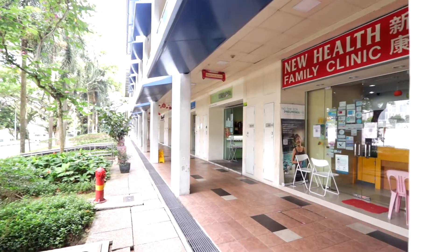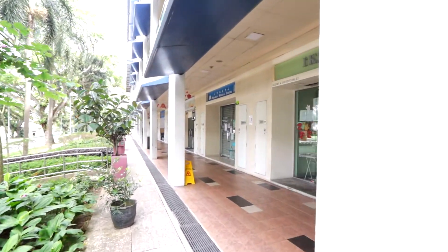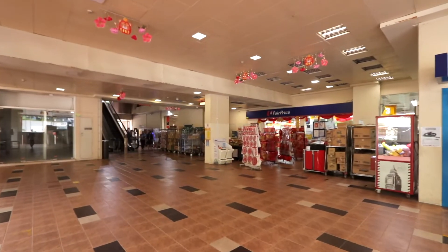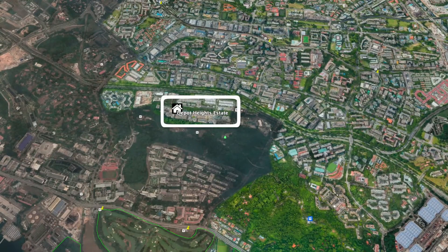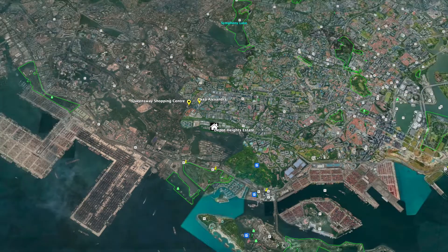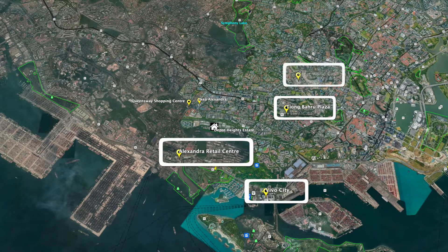One of the key highlights why residents love Depor Heights Estate is definitely its amenities. We have Depor Heights Shopping Centre right at your doorstep — there are a few good bakeries and cafes, a food court, laundry shops, and medical clinics. You can get all your groceries done at FairPrice. Other nearby popular malls include Queensway Shopping Centre, IKEA Alexandra, ARC, Tiong Bahru Plaza, Vivocity, and Great World City.